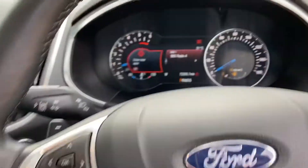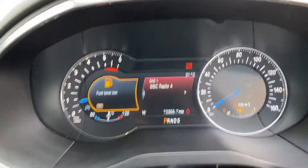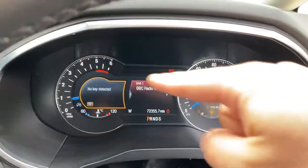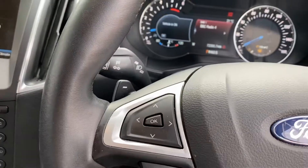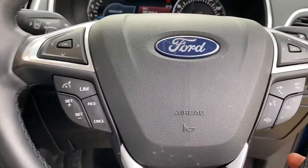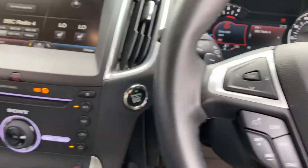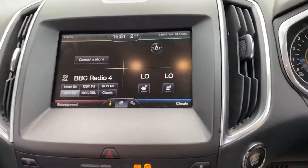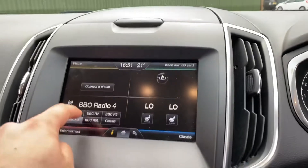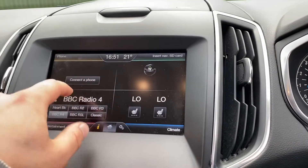You have a digital display here — there are two sections, one on each side — and they're controlled individually through the steering wheel. You've got all your usual steering wheel controls, including cruise control and speed limiter. There's also a centre infotainment screen which is fully touch screen, allowing you to switch between different radio stations.